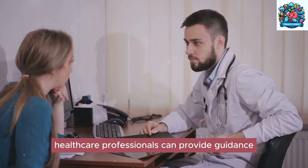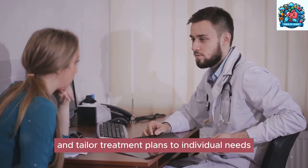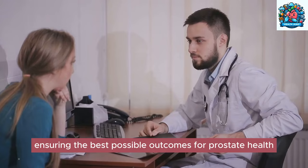Discussing treatment options with a healthcare provider is essential in determining the most suitable approach for managing prostate problems. Healthcare professionals can provide guidance, address concerns, and tailor treatment plans to individual needs, ensuring the best possible outcomes for prostate health.